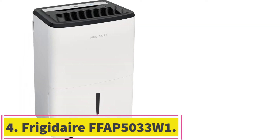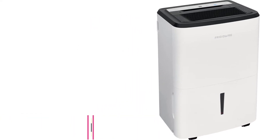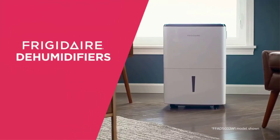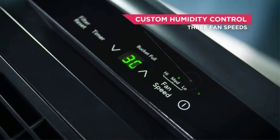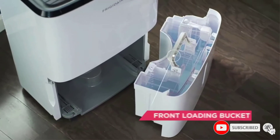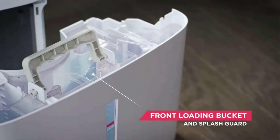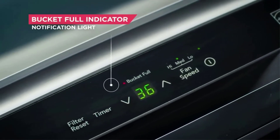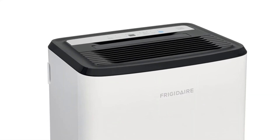Number 4: the Frigidaire FFAP 5033W1. You don't have to spend a fortune to get a decent dehumidifier with a pump for your basement or crawlspace, though this one is a bit loud for living areas. This unit from Frigidaire has three fan speeds to clear out moisture in the air as needed. There are two options for draining it. The auto shutoff turns off the dehumidifier when the tank is almost full, alerting you so you can empty it and start it again. The tank is front-loading and includes a carry handle and splash guard for added convenience.